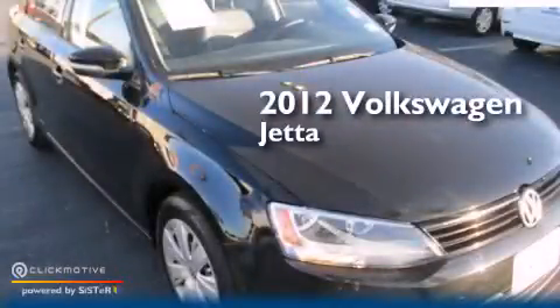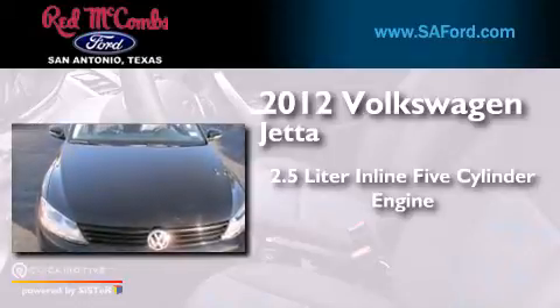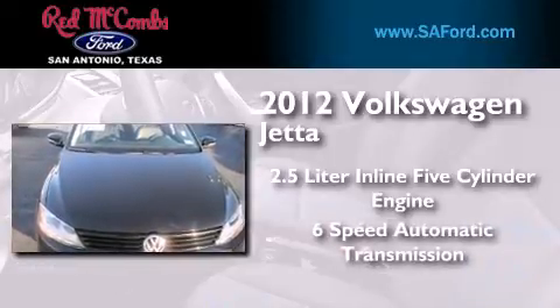This is a 2012 Volkswagen Jetta. It has a 2.5-liter, 5-cylinder engine and a 6-speed automatic transmission.